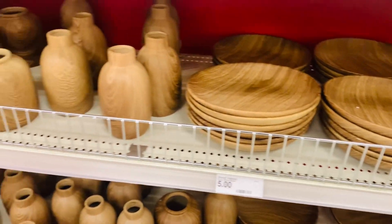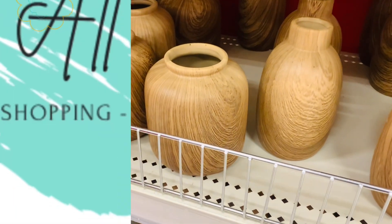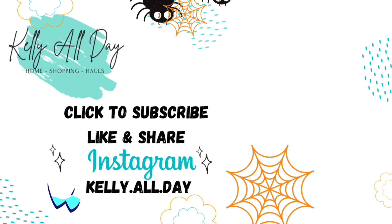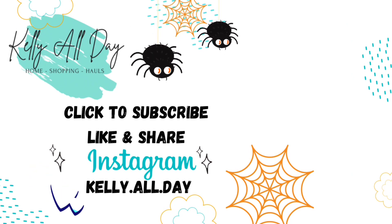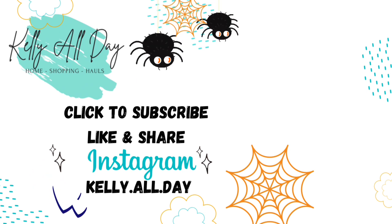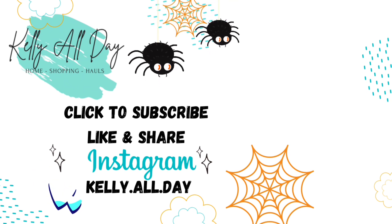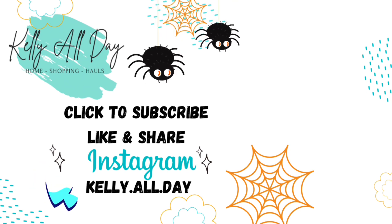Thanks so much for shopping with me — I had a really great time and I hope you did as well. If you like this kind of content and you're not yet subscribed, be sure to click to subscribe. I upload new videos every Sunday. You can also follow me on Instagram at kelly.all.day — I post every day over there. Thanks so much and have a great one!